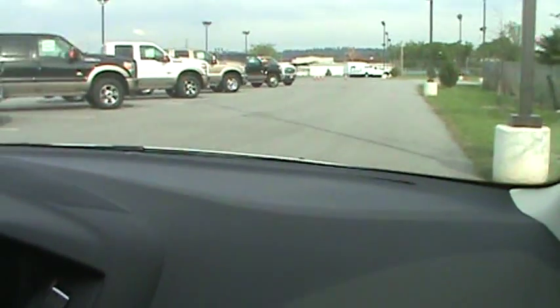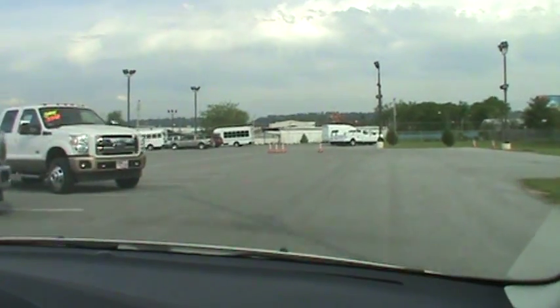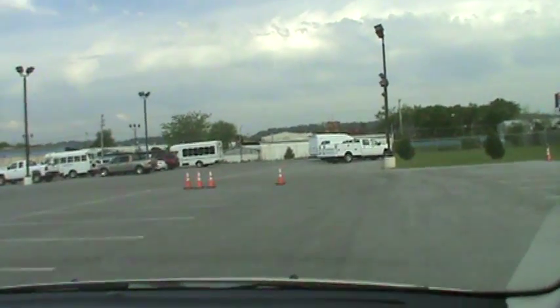Look at that turning radius — he's doing donuts in the parking lot. Great riding little car, folks. You know where we're located — we're at Mountain View Ford Lincoln Mercury in downtown Chattanooga.